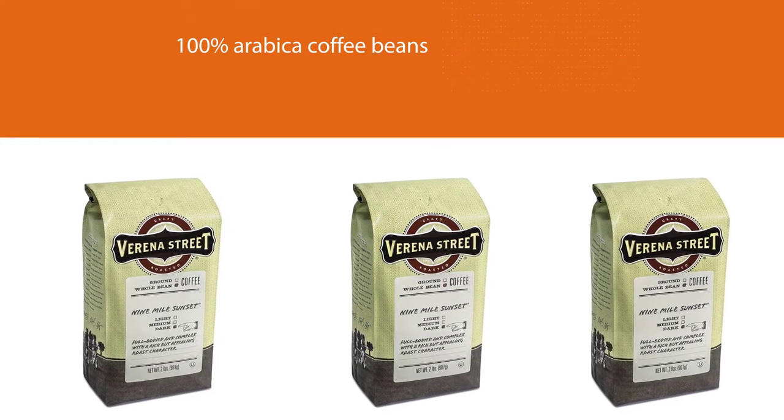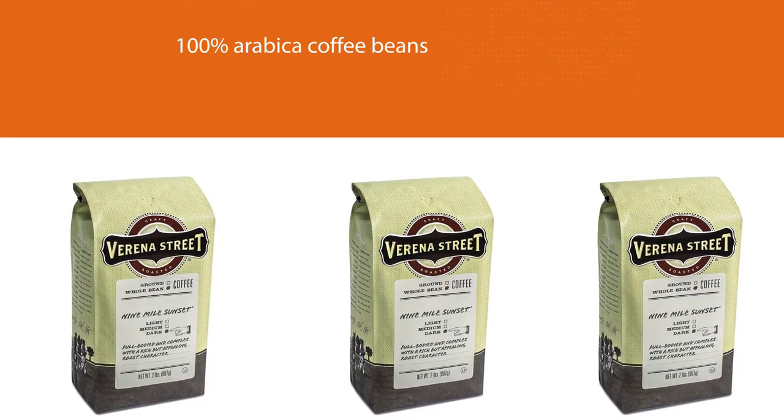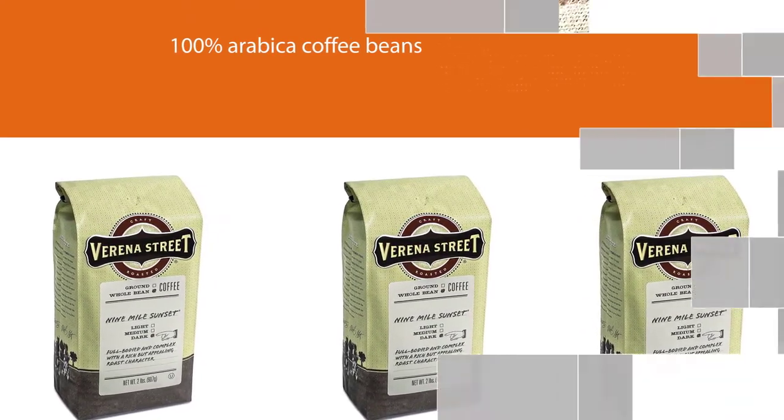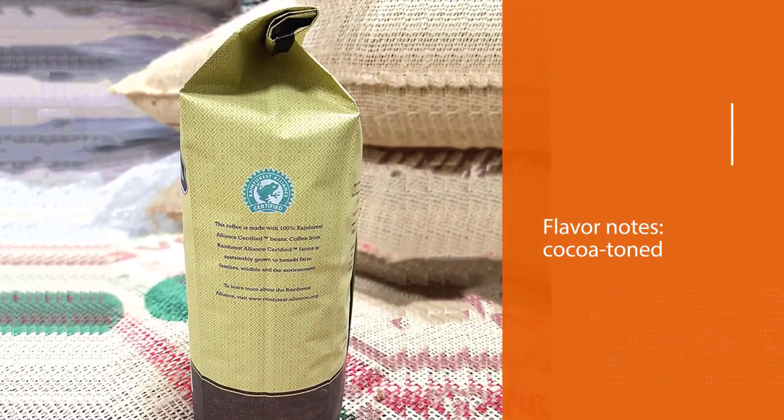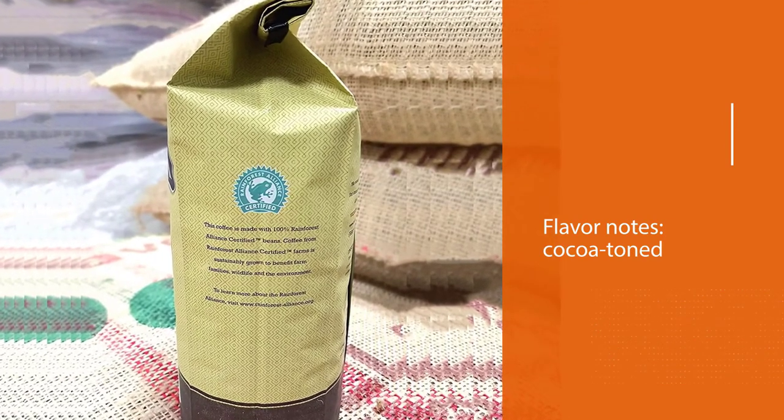Beans sourced from Colombia, Guatemala, and Brazil. 100% Arabica coffee beans. Flavor notes: cocoa-toned. GMO-free, low-acidity.